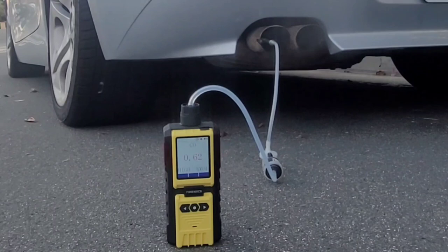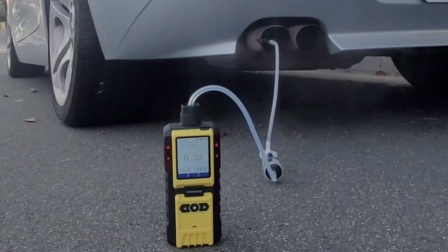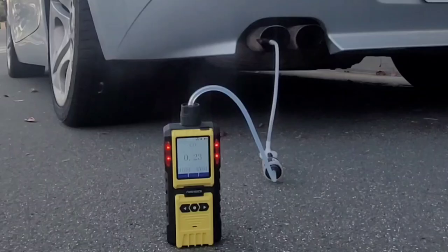Just a few minutes in and creeping slowly down, below point three percent carbon monoxide — not as aggressive as other vehicles. Again, we're talking about a 2003 BMW Z4.